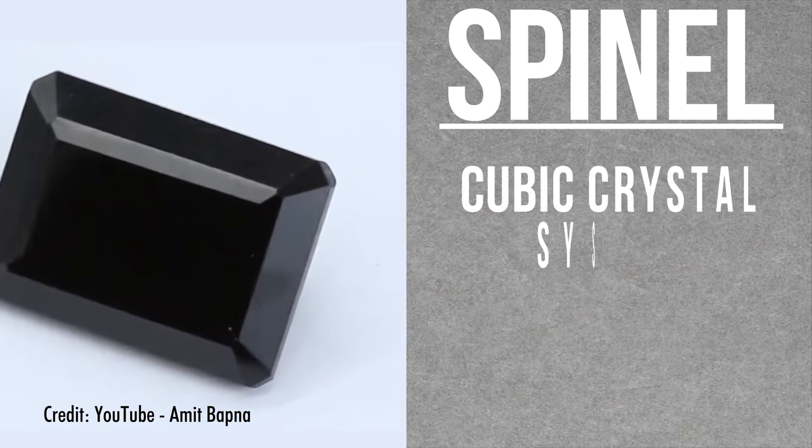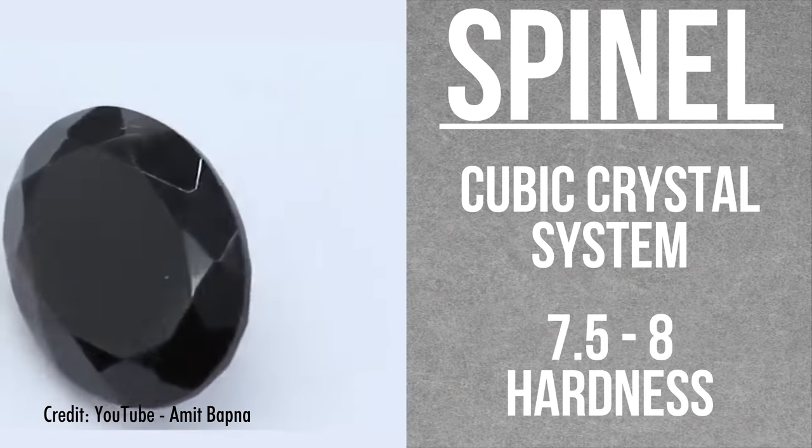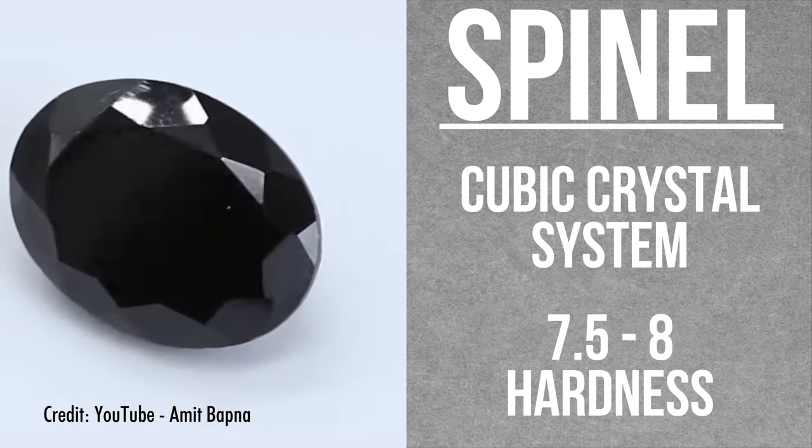Spinel is part of the cubic crystal system, meaning it can form as an octahedron, among other shapes. Spinel is pretty hard too — around a seven and a half to eight on the Mohs scale — helping out with its luster and shininess.